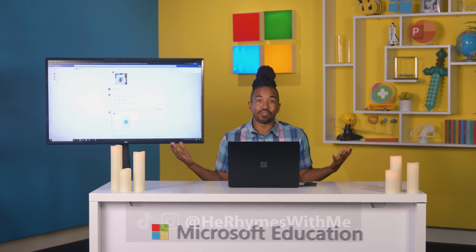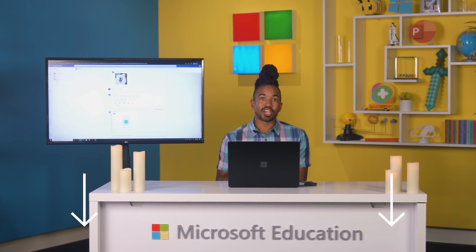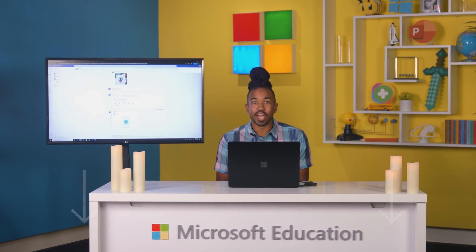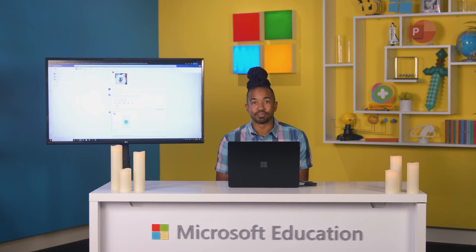How about you? And that's all for this episode. Thanks again for joining me. To learn more about the features we covered today, check the links in the description below. And make sure to hit the like and subscribe button for more from the Office Hours team. Peace.